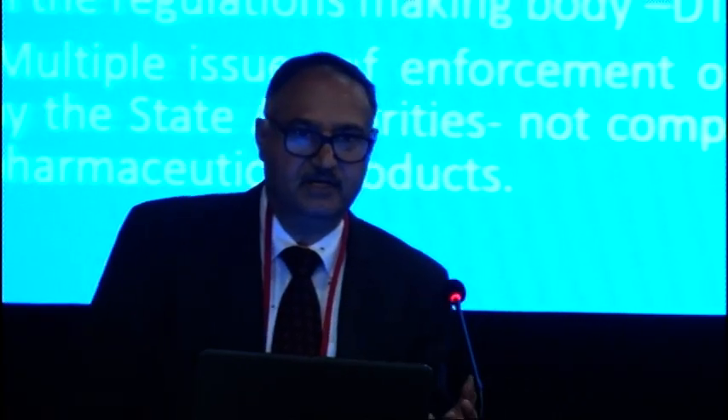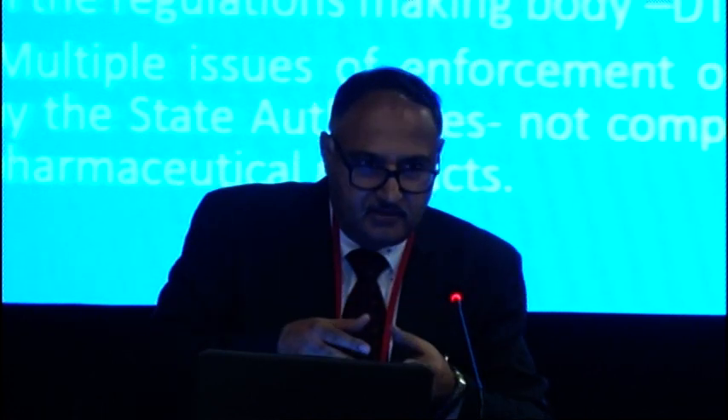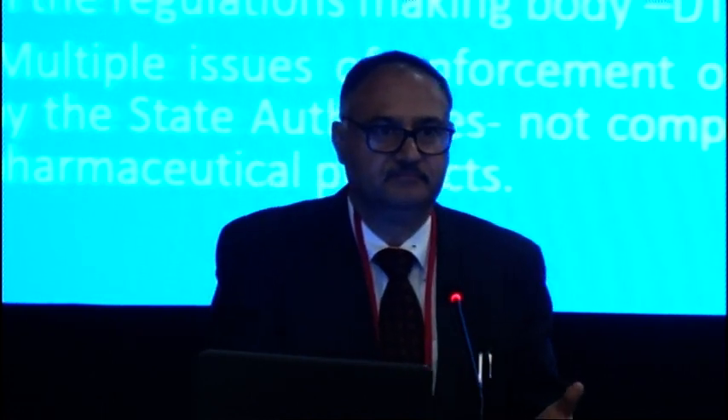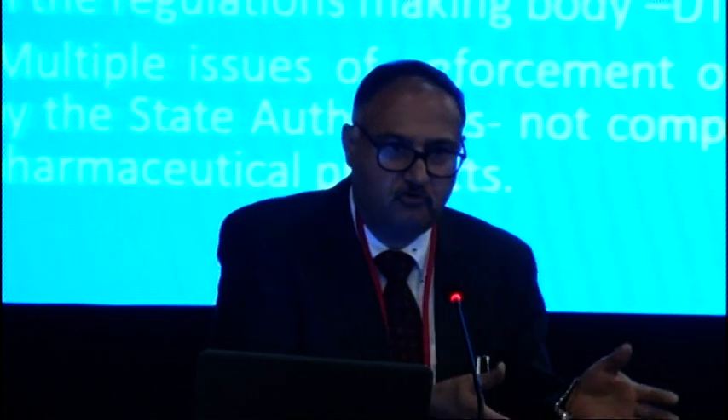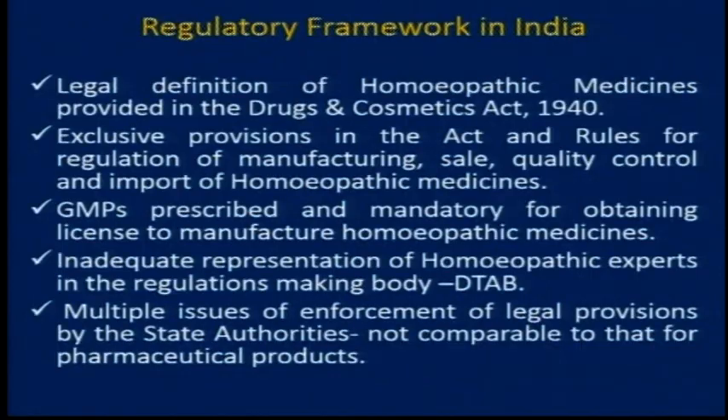Dr. Shah was speaking to me about what to do about new discoveries — where that product will fit in, as presently it is not there. Our definition of new homeopathic medicine says that a homeopathic medicine which is not mentioned in the pharmacopoeia — meaning those pharmacopoeias mentioned in our Act — so only four pharmacopoeias: the Homeopathic Pharmacopoeia of India, the German Homeopathic Pharmacopoeia, the US Homeopathic Pharmacopoeia, or the French or UK homeopathic pharmacopoeia.